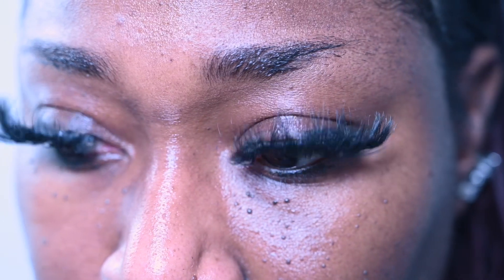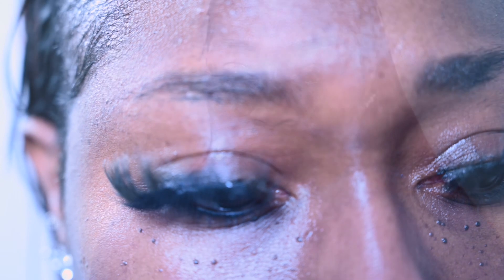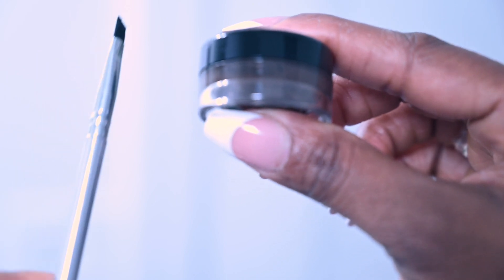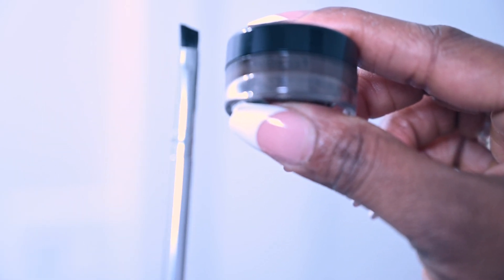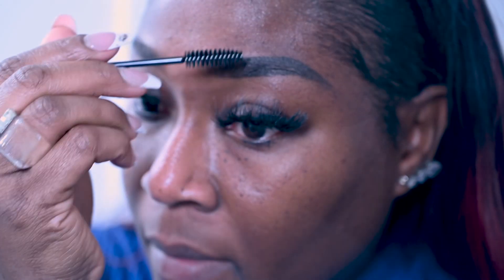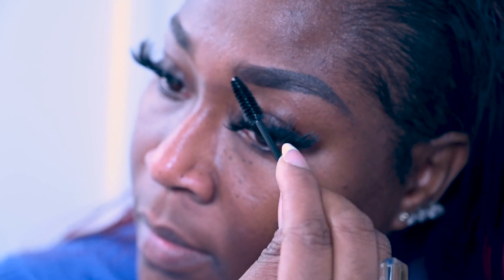First, what we're going to do is define our brows. Brows are the definer of the face and you want them looking very well groomed — you don't want them looking bushy for a business meeting. You want them defined and natural. Use a brow gel that's your shade to highlight and define your brows, and don't forget to use a mascara wand to brush them in and make them look natural.